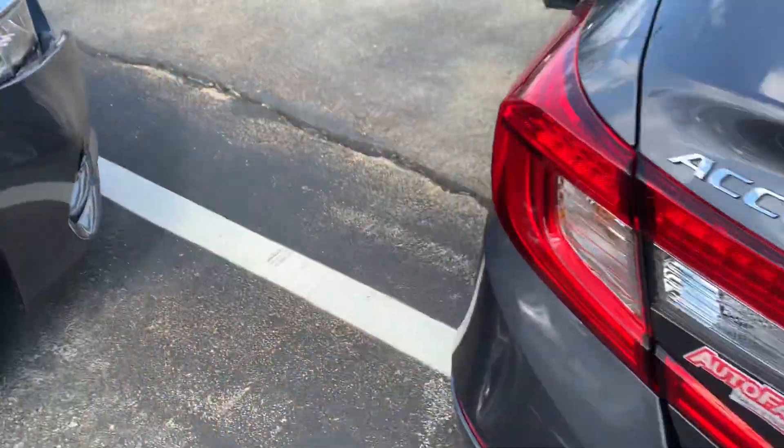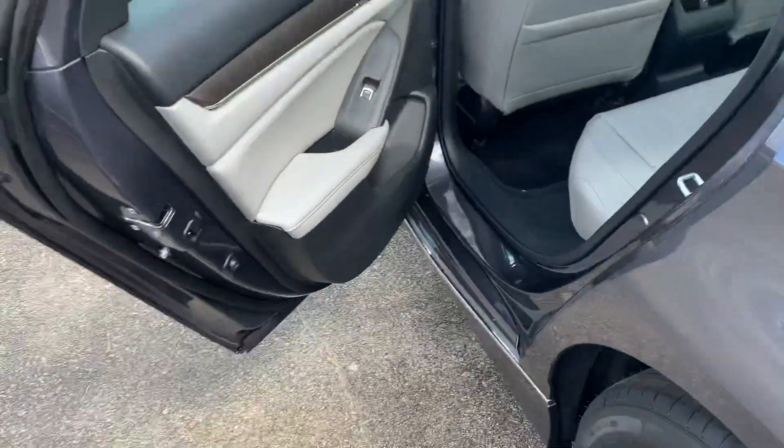Open that up — lots of trunk storage space. 60-40 split rear back seat. You can pull one of these handles, the seats release, and then you can fold them down nice and flat to give you added room for longer cargo.